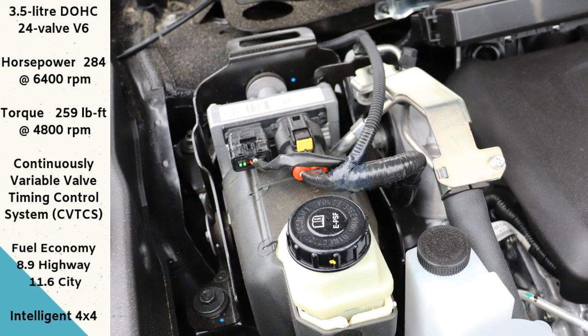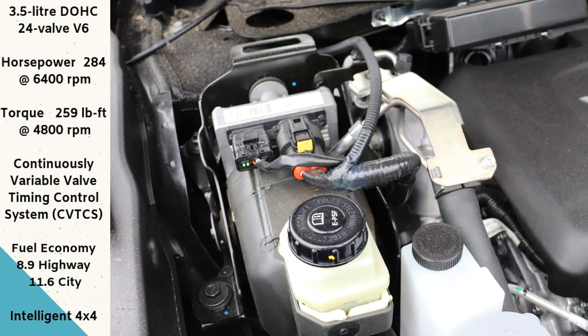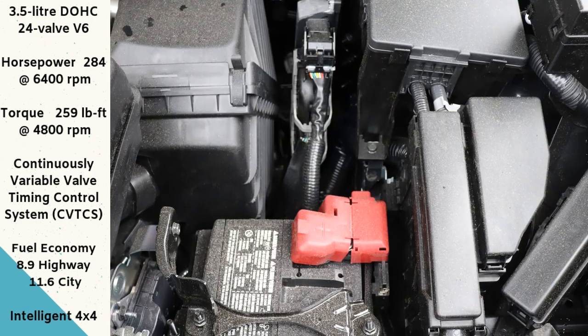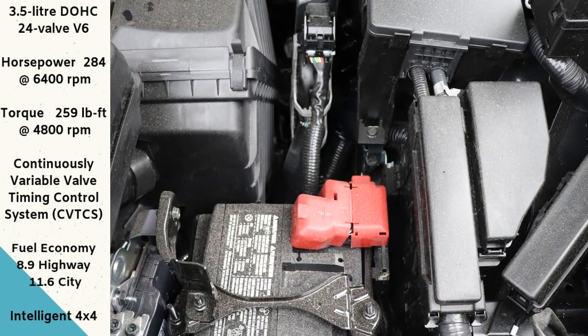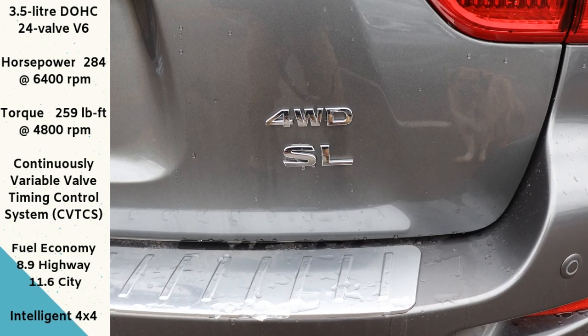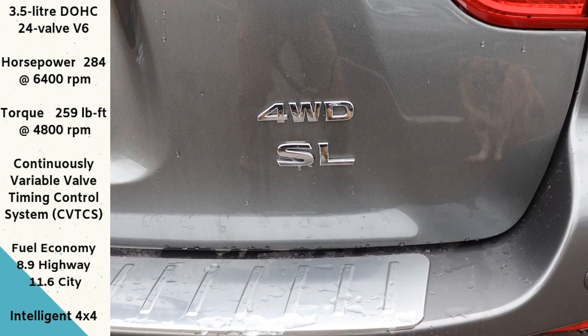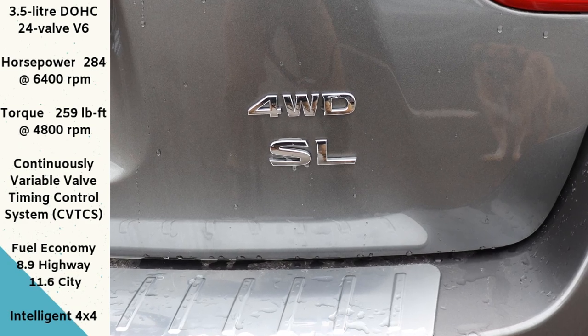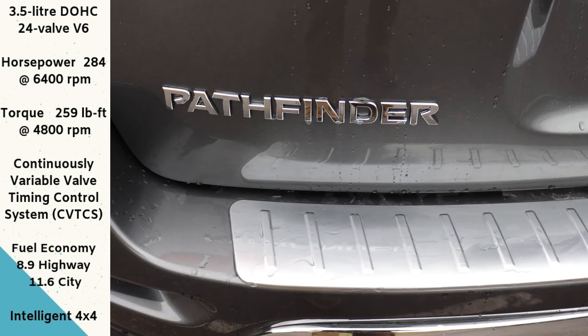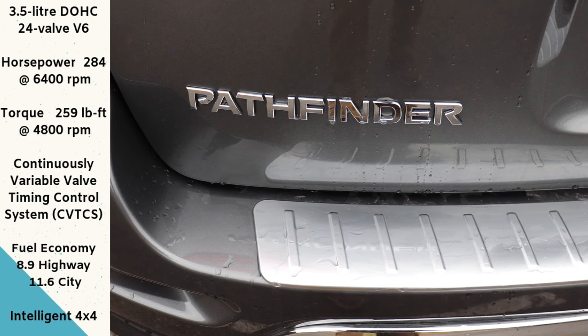It's going to give you about 11.6 liters per 100 kilometers in the city. That's going to translate into about 33 miles per gallon on the highway and 24 in the city. This one is Nissan's Intelligent 4x4, so it's different from the Miranos and the Rogues, where they're all-wheel drive. This one is the 4x4, and it's going to come with things like the Hill Start Assist, the Hill Descent Control, as well as the Anti-Lock Braking System.